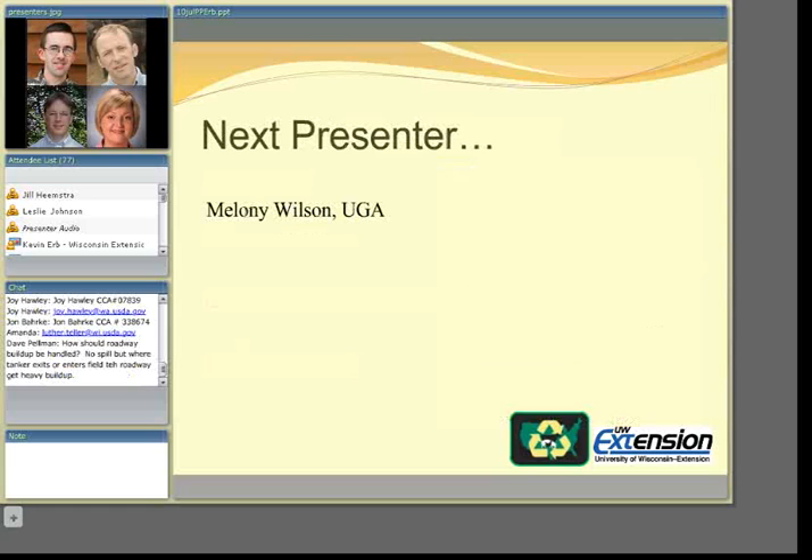With that, the presentation is handed off to the next presenter, Melanie Wilson from the University of Georgia.